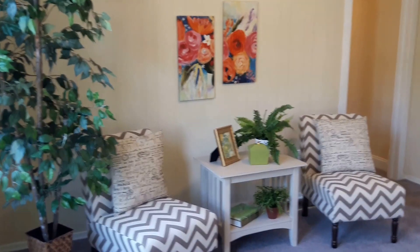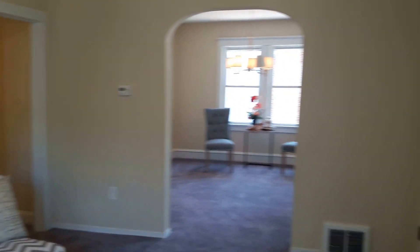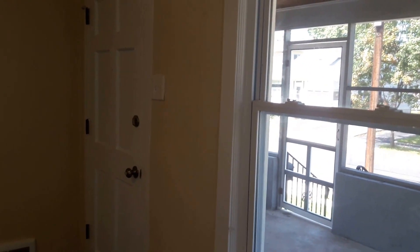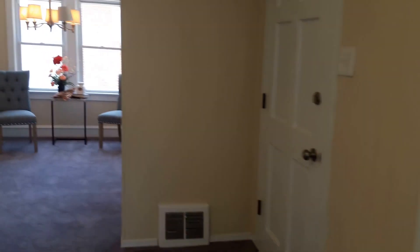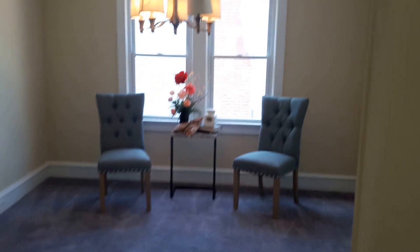Hey guys, it's Erin. I'm here in Woodbury and I wanted to do a walkthrough video of our newest home. We're on Center Street. This is the living room right off the entryway — you can see out there there's a front porch, just a great place for evening visits.